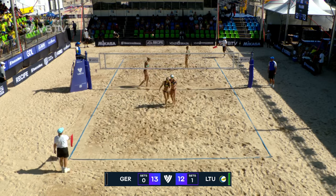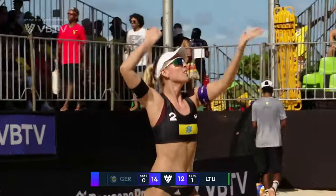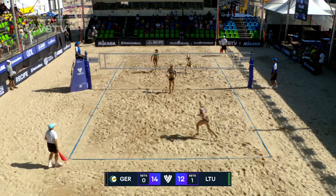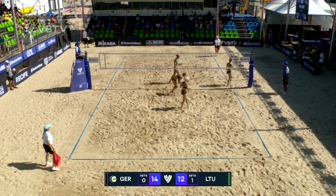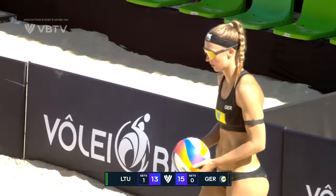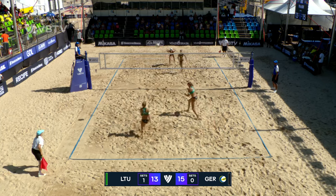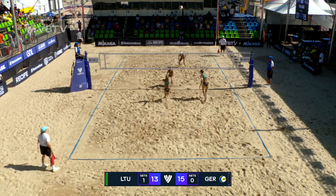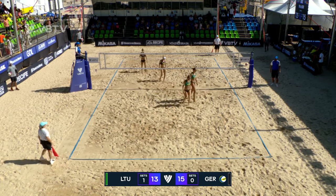Beautiful, through the uprights. Nice quick hit from Germany. Oh, and that's brilliant from Monica. Possibly look to explore there again — they do. But that's a good set from Einer.